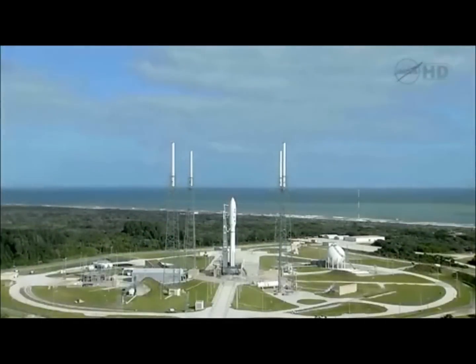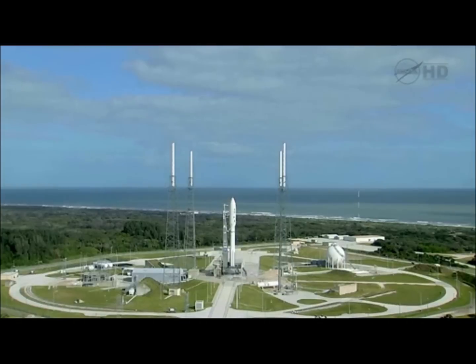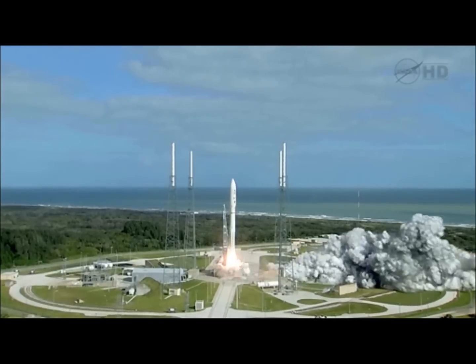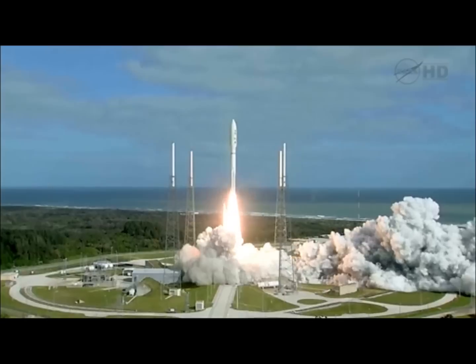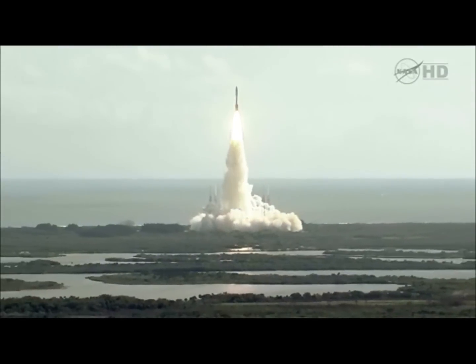T-minus 15 seconds. T-minus 10, 9, 8, 7, 6, 5, 4, 3, 2, 1, main engine start, zero, and liftoff of the Atlas V with Curiosity — seeking clues to the planetary puzzle about life on Mars.